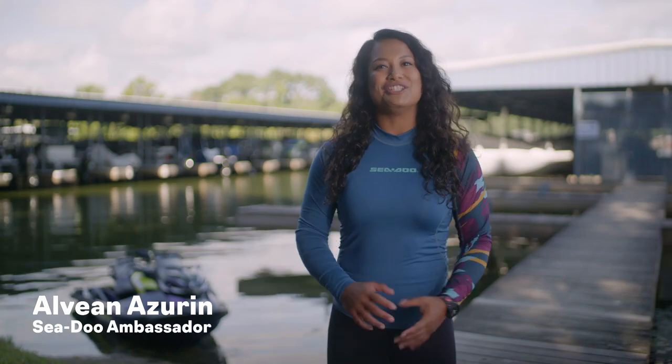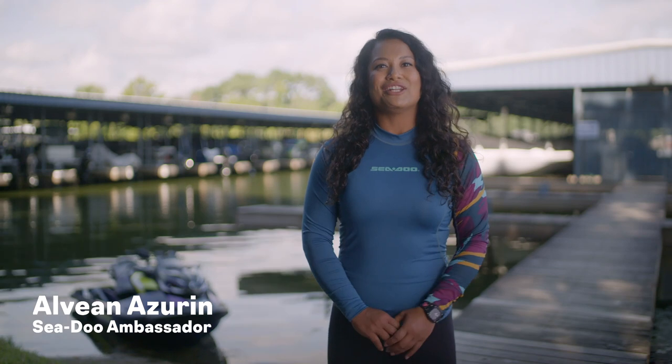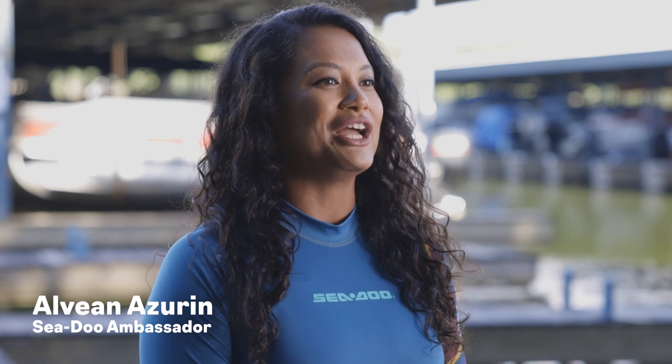Hey everyone, I'm Avian Aziran, Sea-Doo Ambassador. We know how excited you are to get your Sea-Doo on the water for the first ride, but there are a few things you want to cover before heading out on that maiden voyage.